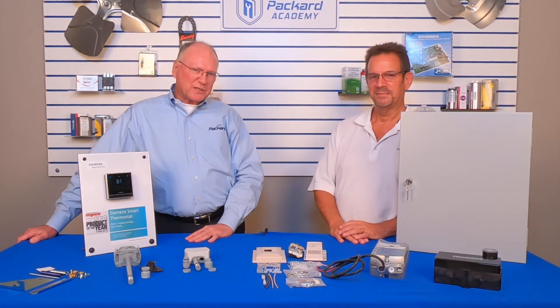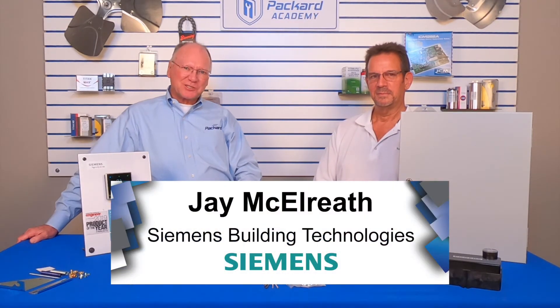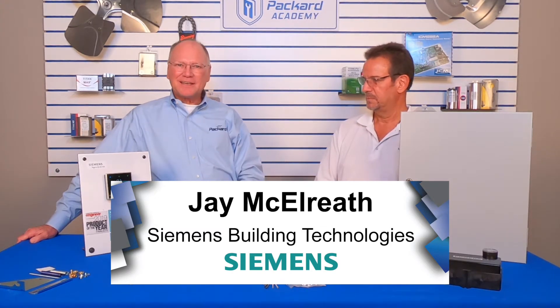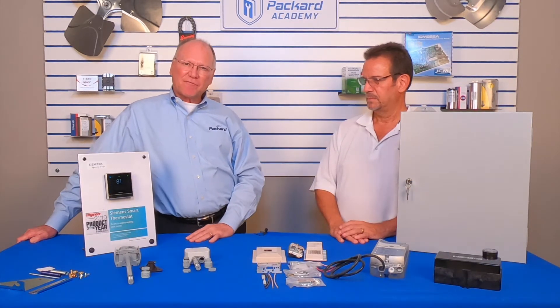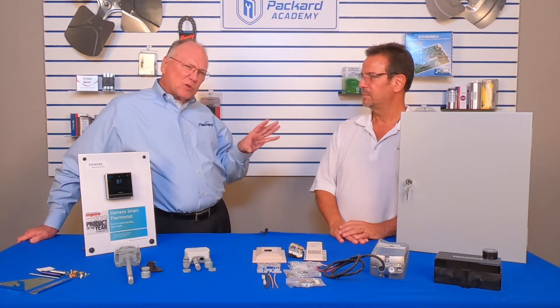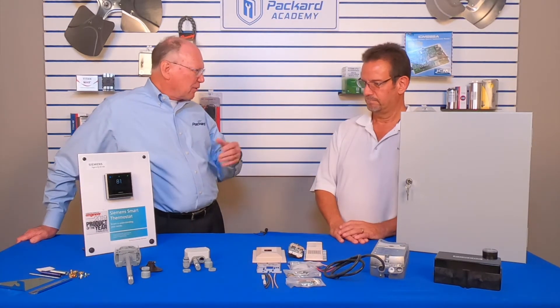Welcome back. We're with Jay McElreath from Siemens today. Jay has given us some insight into some of the avenues we might have for selling the product, but today he's going to get into some of the more specifics on the different products.